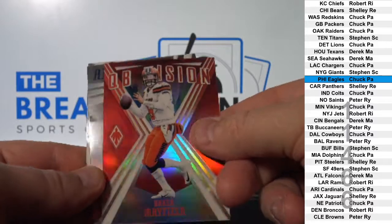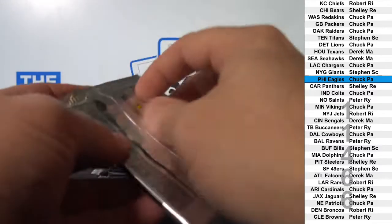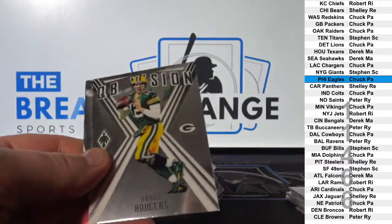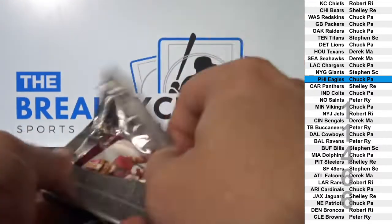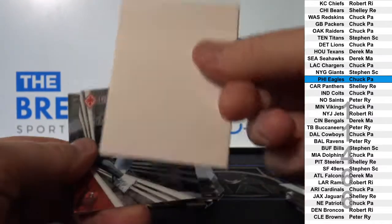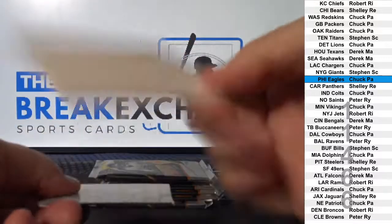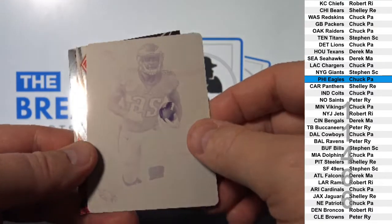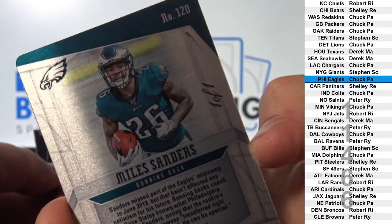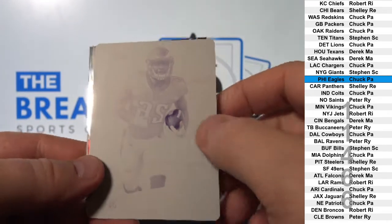Baker Mayfield insert parallel to 299. Wow — one of one stuck to the back of it. Printing plate, one of one, Miles Sanders. Philadelphia. Chuck, PA — the four.